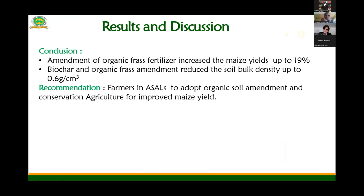In the amendment of organic grass fertilizer, there was an increase in maize yield of up to 19% as compared to the synthetic or chemical fertilizer applied. For the case of biochar and organic grass fertilizer, it reduced the soil bulk density up to 0.6 grams per centimeter cube.